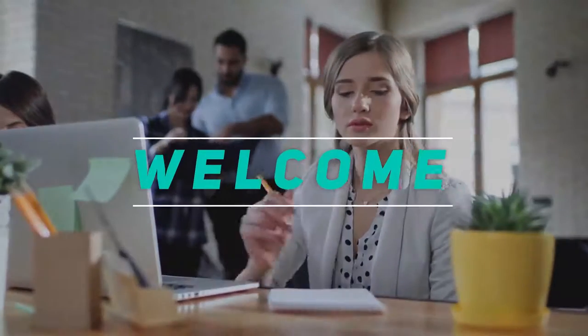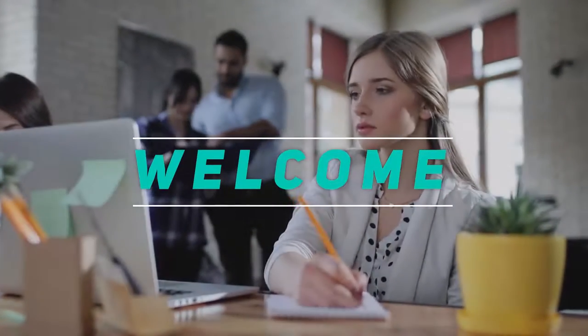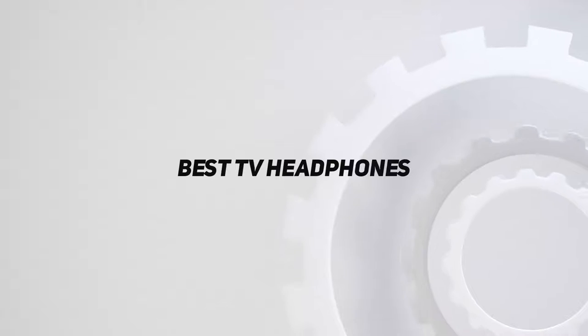Hey, welcome back to my channel. In this video I'm going to talk about the top 5 best TV headphones.